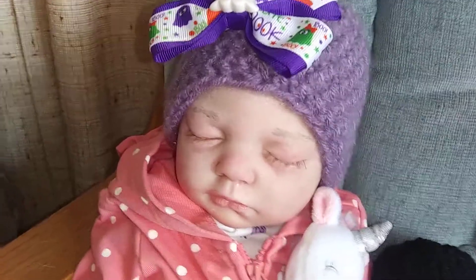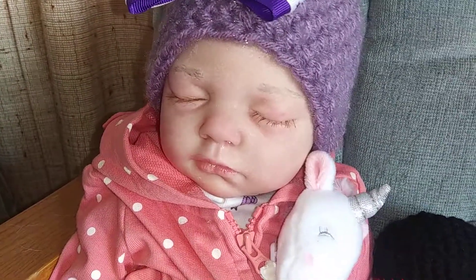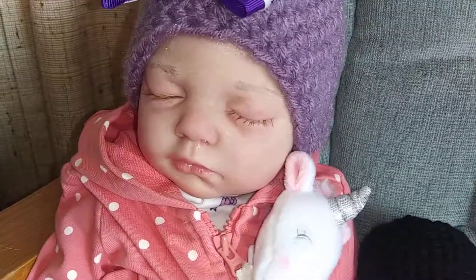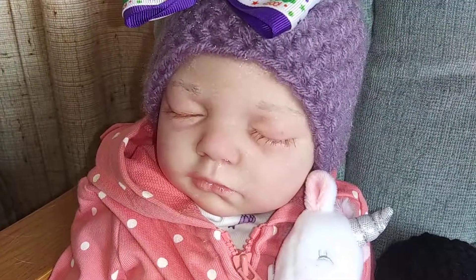I've decided I'm going to name this baby Johanna. I made her but I hadn't given her a name. My parents are from Holland and Johanna is a Dutch name, so I thought it would be perfect for her.